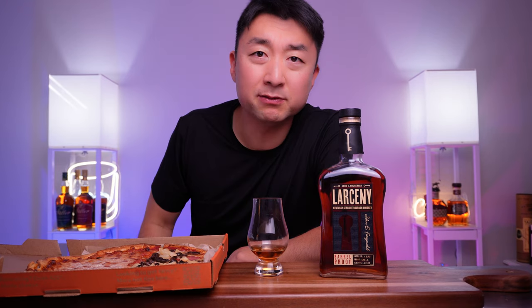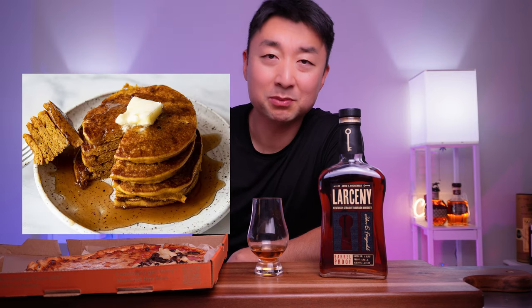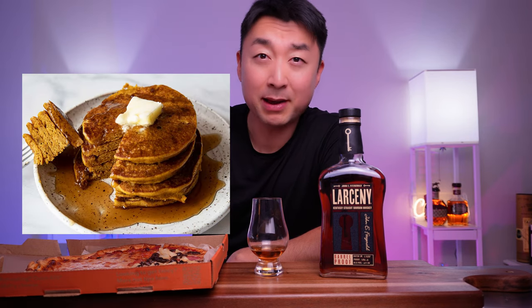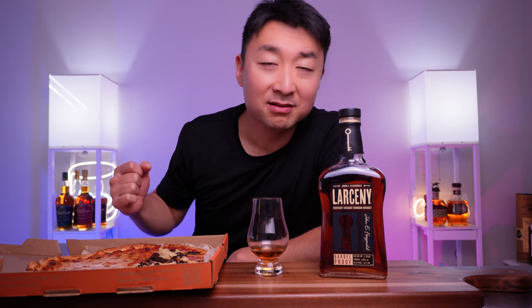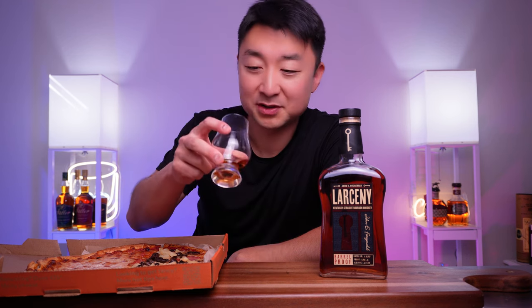The palate reminds me of maple syrup over a pancake — but like you've soaked the pancake with maple syrup, left it out so it's absorbed all that sugary thickness, and then you take a bite out of that pancake. It's very similar to this.